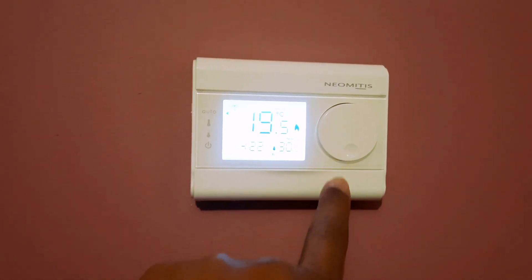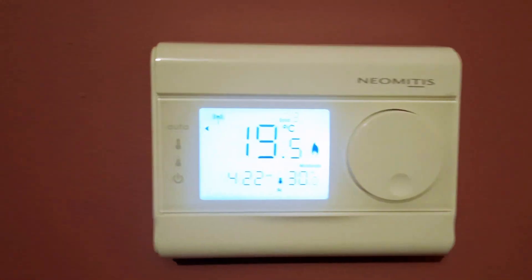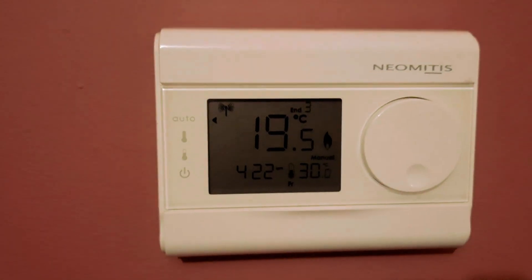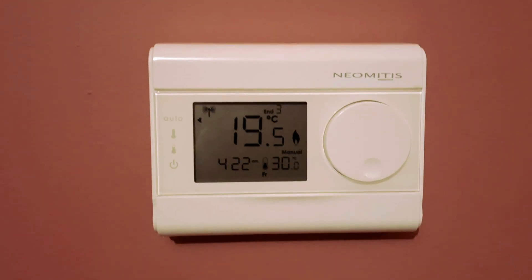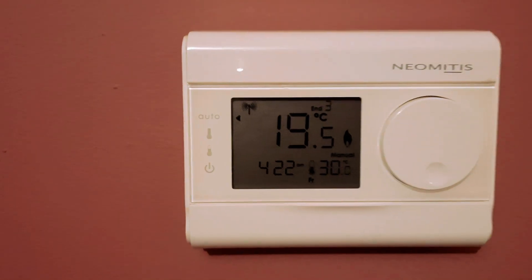This thermostat has dual optimization features, automation, flexible programming, and easy modification — suitable for all heating applications, basically — and a large, easy-to-understand display.